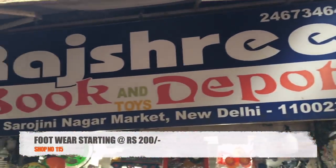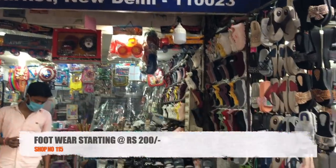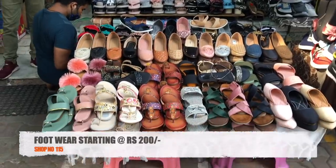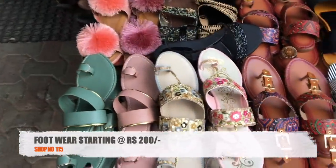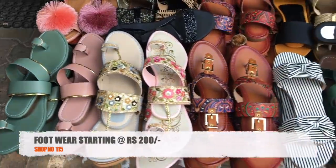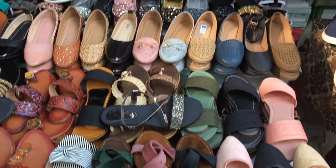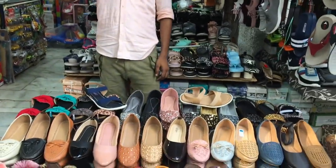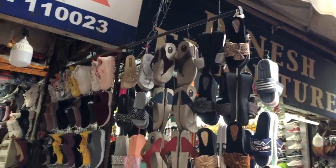In shop 115, you will get a lot of options for daily and office wear footwear — like colorful Kolhapuri, straps, sandals, plain and sequined juttis, etc. You will also get sports shoes and flip flops. Their range was different — the footwear was around 200 rupees but the displayed price was different, so you can negotiate. You will get all sizes here.